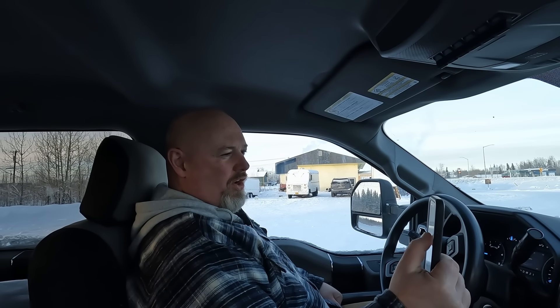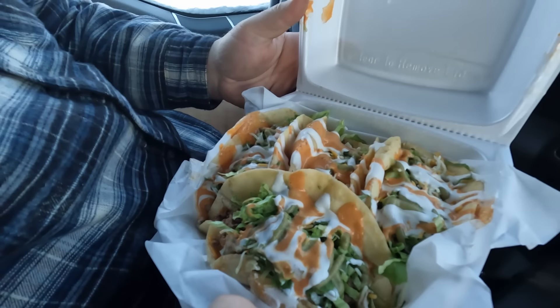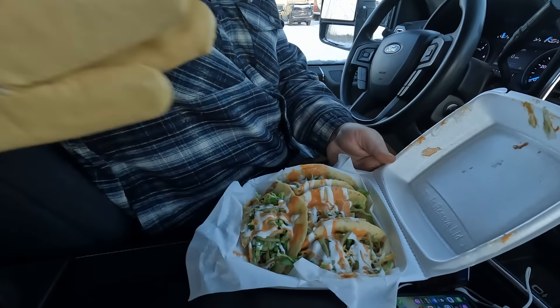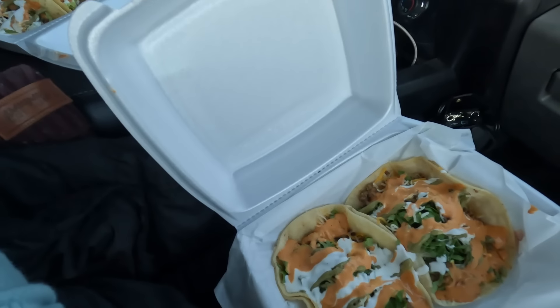The tacos are so delicious. Oh, look at those — it's like a deep-fried flour tortilla. I get the fire tacos. I like to get the corn. Yum!